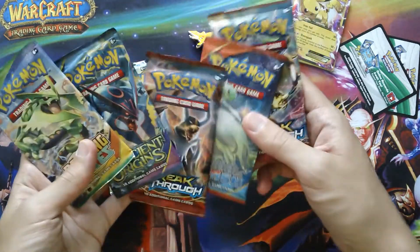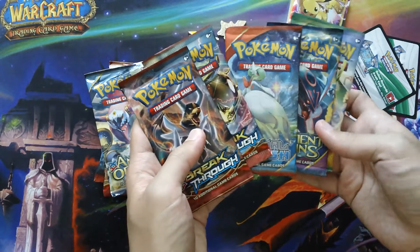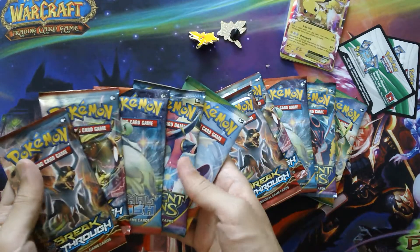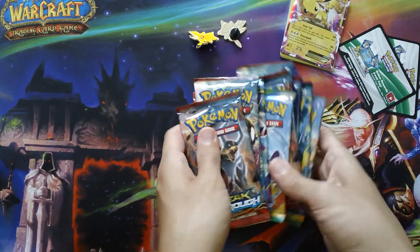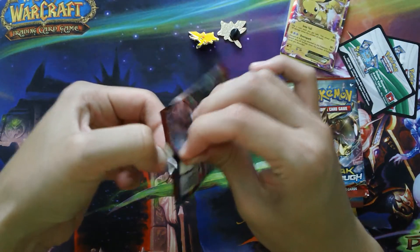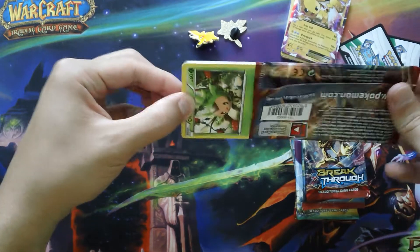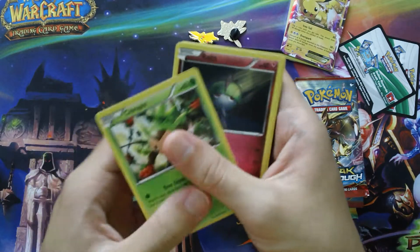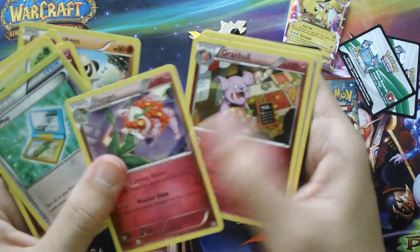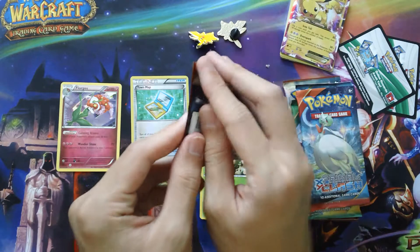Of course it's the same for this one as well. I'm going to go with Breakthrough, Primal Clash, Ancient Origins, and Roaring Skies in this order. As I've said in previous videos, I'm mostly just going to focus on opening XY series cards and older — not really getting into Sun and Moon. So we have a Town Map and a Floridus. I don't exactly remember if I got anything out of these when I first opened them, but I guess we'll see how the pulls are like now.